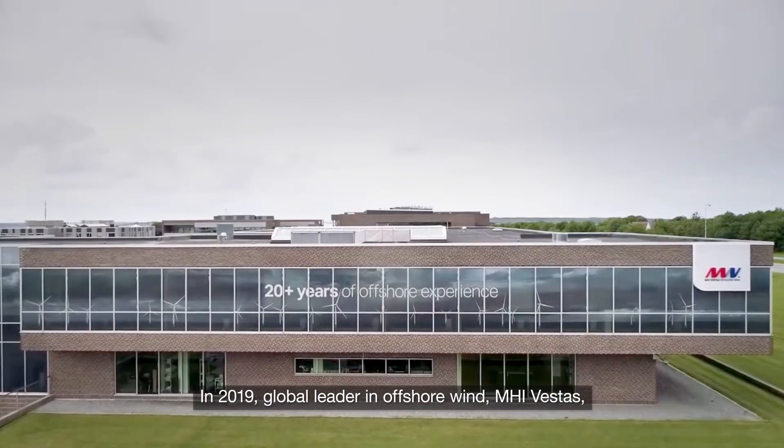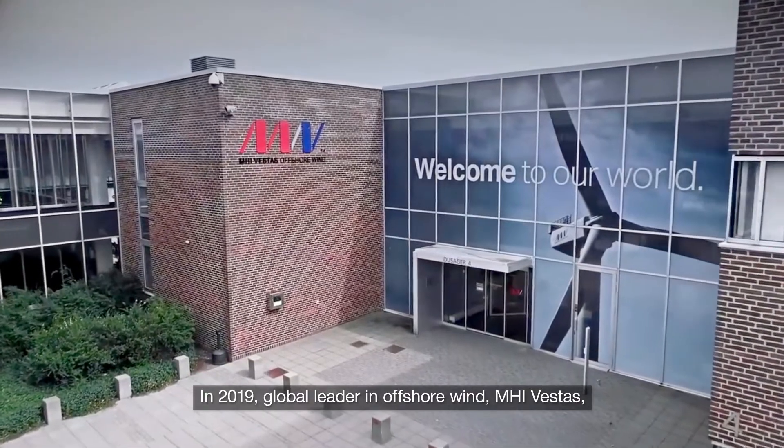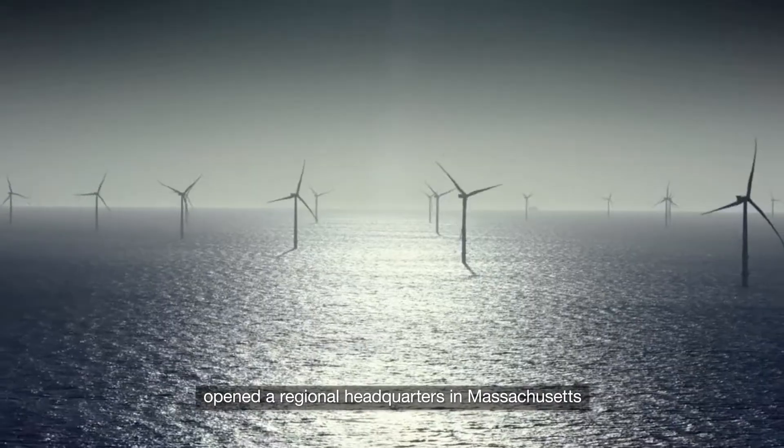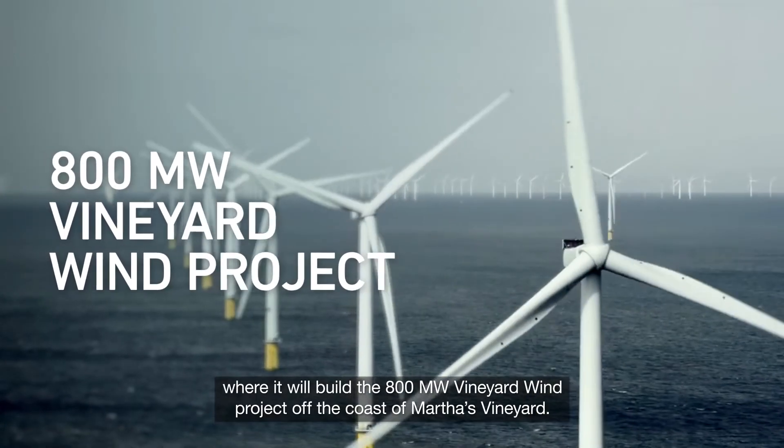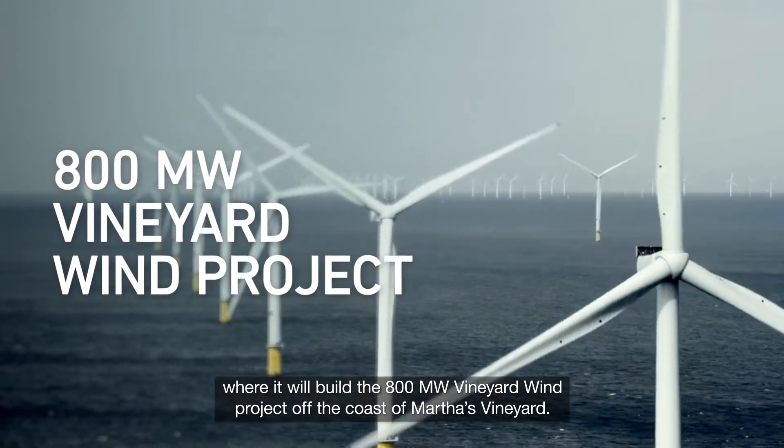In 2019, global leader in offshore wind, MHI Vestas, opened a regional headquarters in Massachusetts, where it will build the 800 megawatt Vineyard Wind project off the coast of Martha's Vineyard.